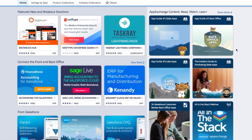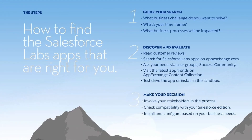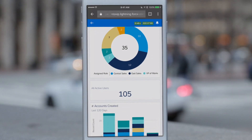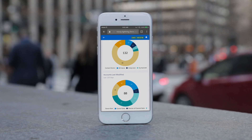Content on AppExchange allows customers to learn from others, with customer recommendations, best practices, and customer reviews with tips and tricks embedded right inside. You can also find hundreds of Salesforce mobile ready apps, instantly available on any mobile device, so you can run your business from anywhere.